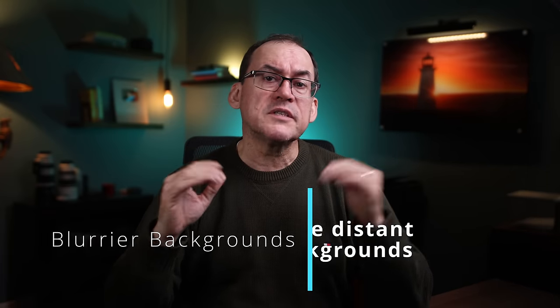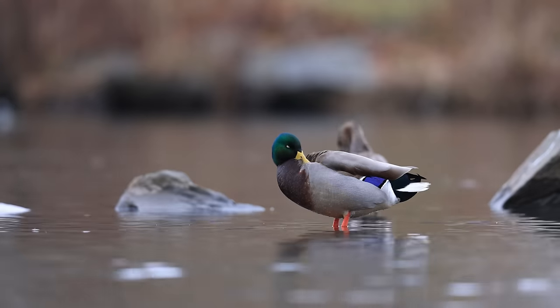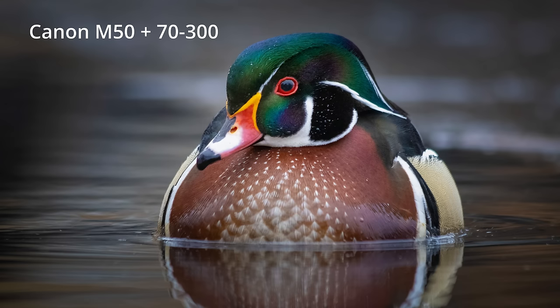Two, the further the background is from your subject, the more out of focus and blurrier it will be. Place your subject where the background is farther back and it will get much smoother. In wildlife photography, this is done by getting down low if your subject is low, like ducks in the water — at eye level, you can get the background to be much farther away. And third, getting closer to your subject makes the depth of field thinner, taking a smaller slice of the subject, and the background will get smoother, making your subject pop from the frame.